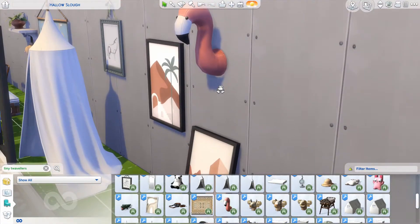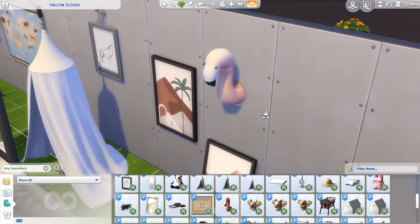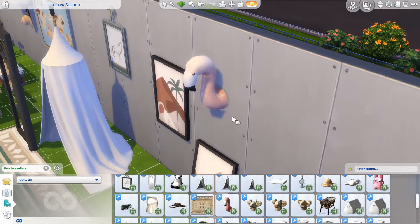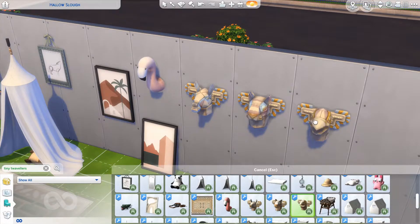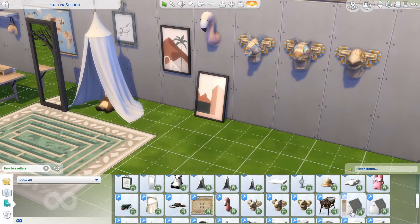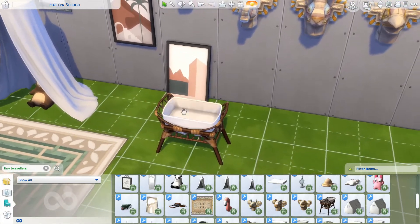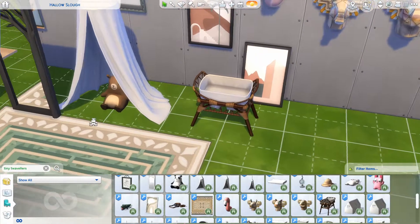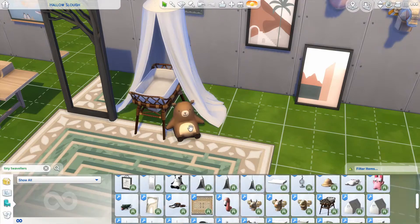Then we have this wall decor which is like a stuffed flamingo thing. My best friend has one like that but it's a goat, and it's really amazing. I don't really know if I'll be using this, but it's definitely cute. Then there are some questionable items. We also have a decorative bassinet — and there's a different one later you can actually use for a baby. Let me put it here in the play tent — isn't that cute?